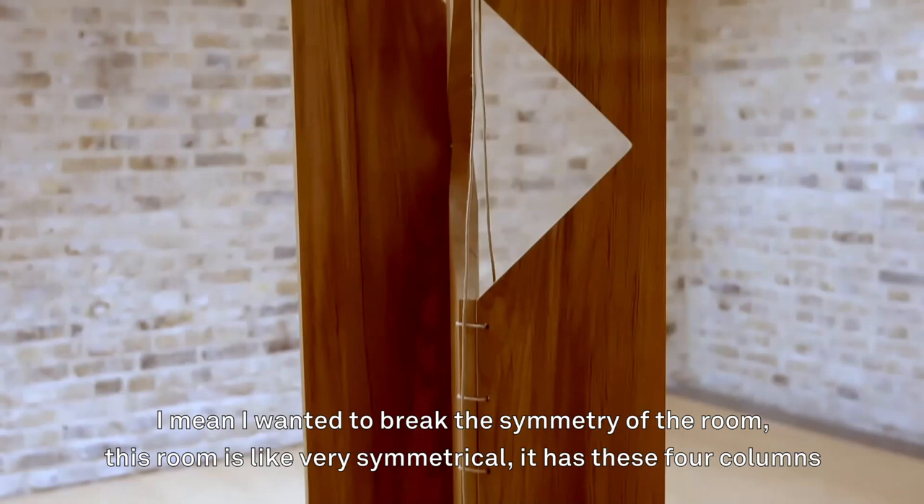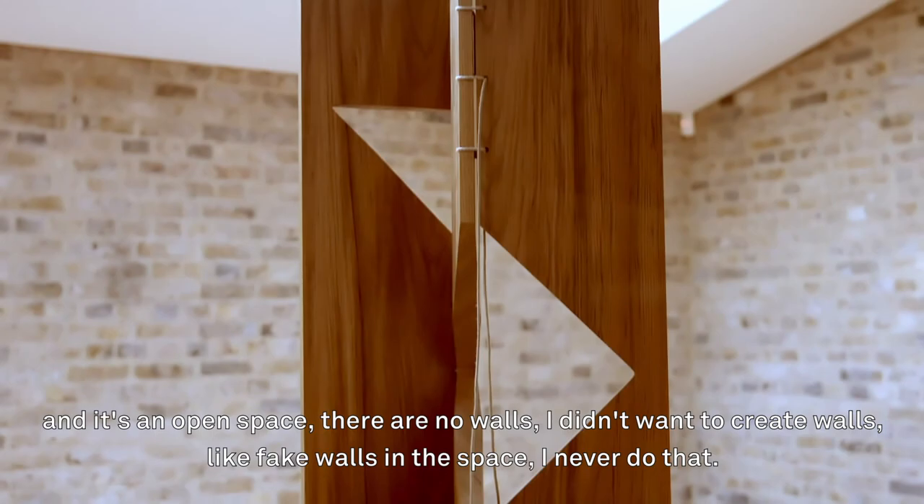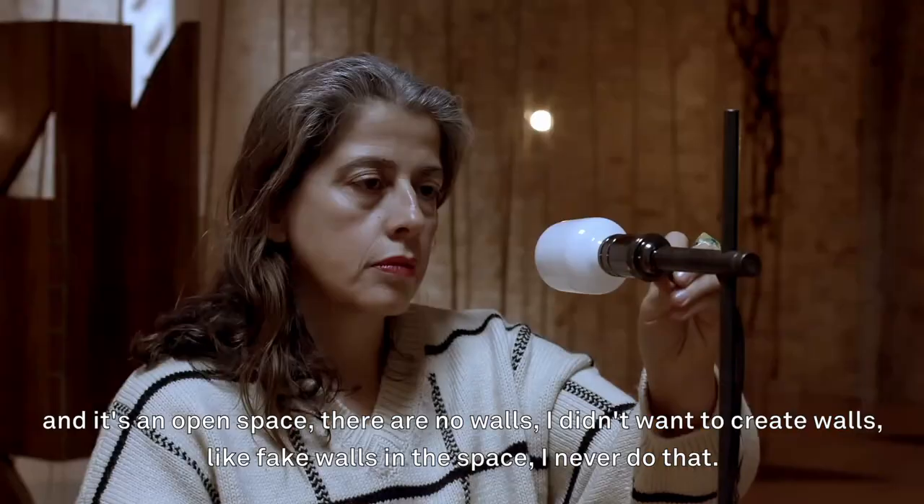This room is very symmetric — it has these four columns and it's an open space so there's no walls. I didn't want to create walls, like fake walls in the space. I never do that.